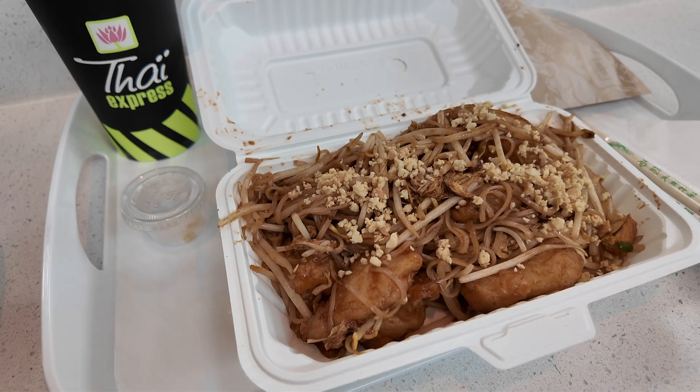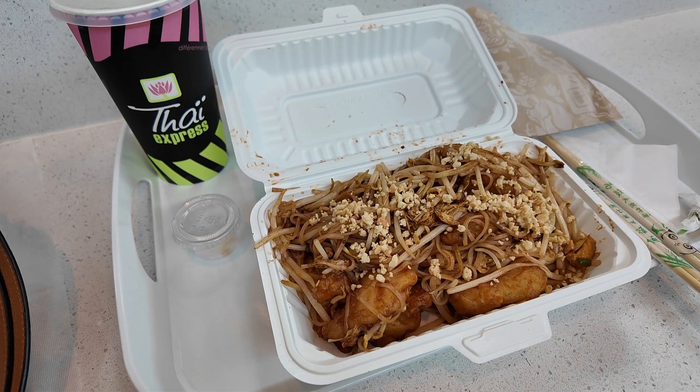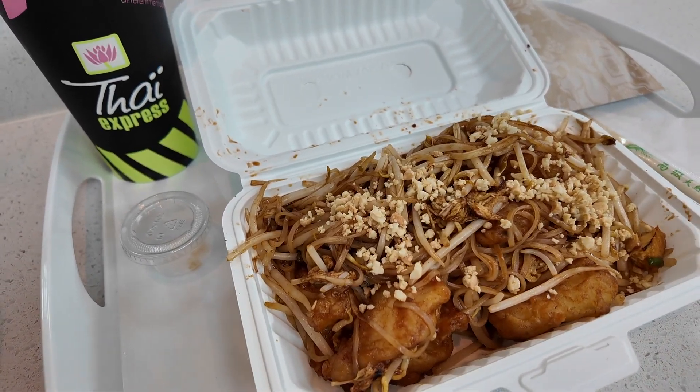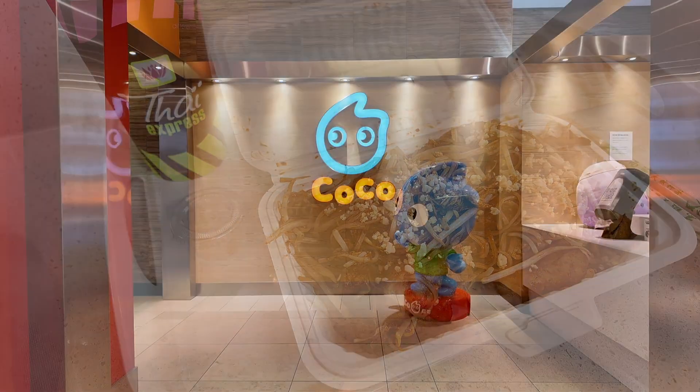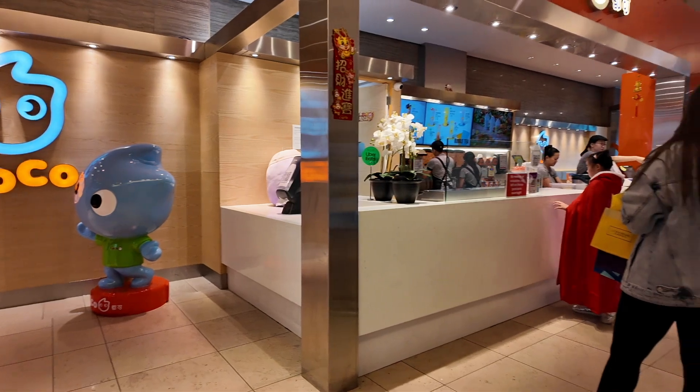We are at the mall now and got lunch finally — it's like 2pm, so after my protein bar this is basically my first meal. We got Thai Express; I had a coupon so I got a free drink and a free spring roll. I got fish pad thai, always my order, at medium spice. Itadakimasu!